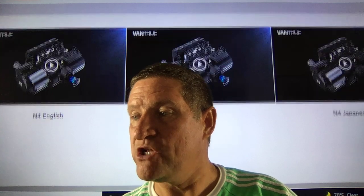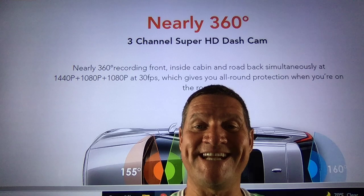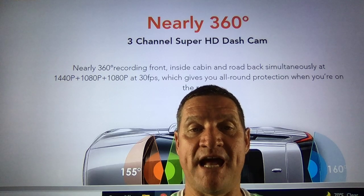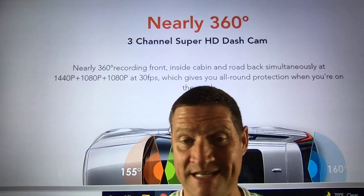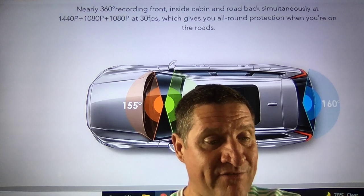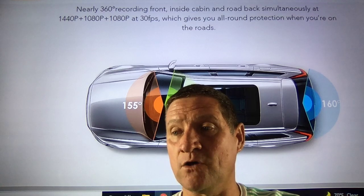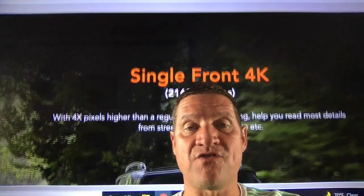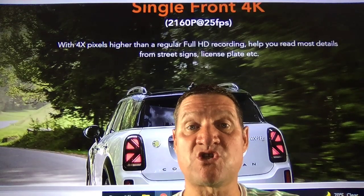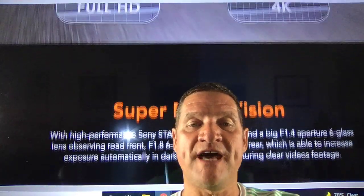Available to read in English, German, and Japanese. Nearly 360 degrees, three channel super HD dash cam — it records front, inside cabin, and rear road simultaneously at 1440p plus 1080p plus 1080p at 30 frames per second. It's off the charts — this is why you're paying $200, which gives you all-round protection when you're on the roads. Single front 4K with 4x pixels higher than regular full HD helps you read details from street signs, license plates, and more.